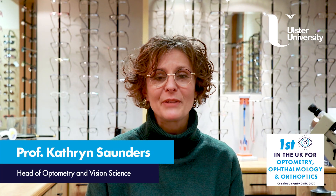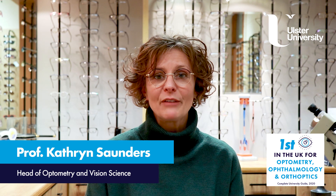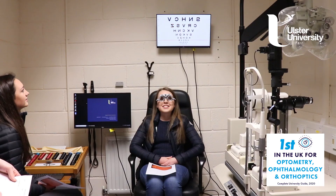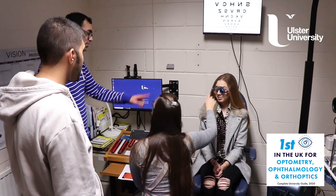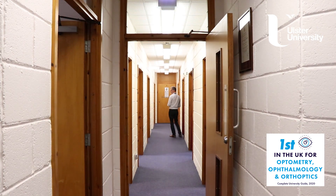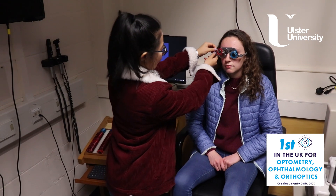We're really proud of our optometry program here at Alster University. We have a relatively small cohort of students, which means that we can offer them really great access to our fantastic members of staff, to the equipment and the labs here, and also to patients in our in-house clinic and out in NHS placements outside of the University.